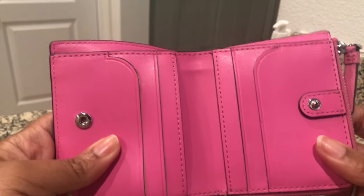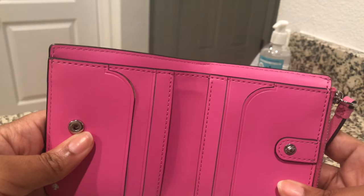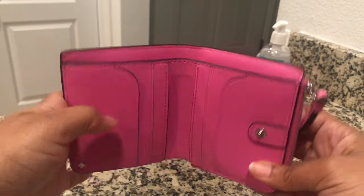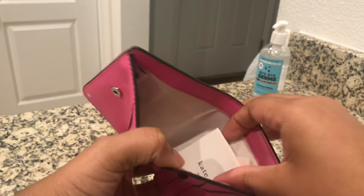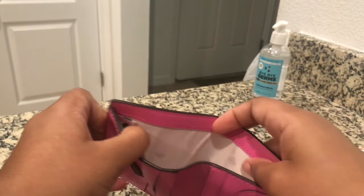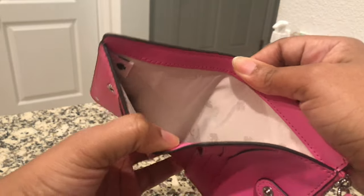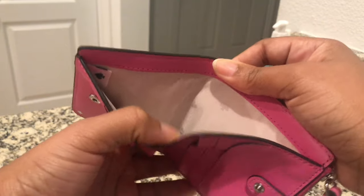So it comes with an L-zip spot for your coins, and six card slots for your driver's license, medical card, dental card, credit cards, debit cards, or any school ID - anything you want to put in there. And up here is the bill holder where you can put your bills. This is so freaking cute - you can kind of see the little Kate Spade lining in there.